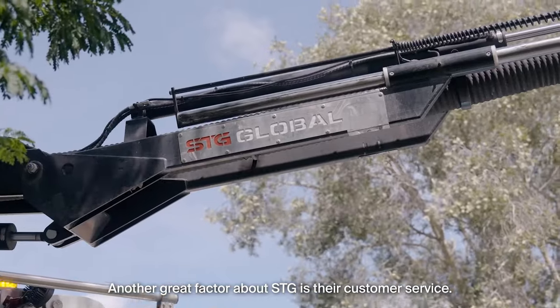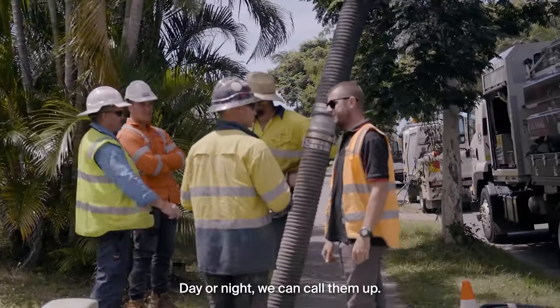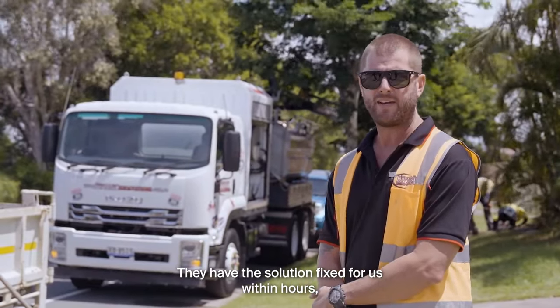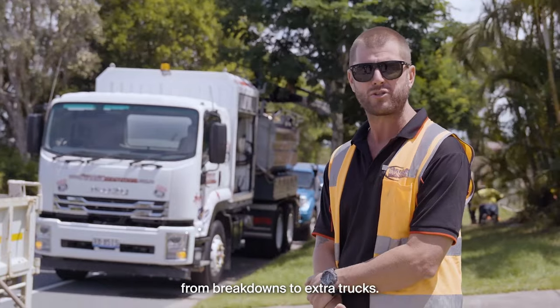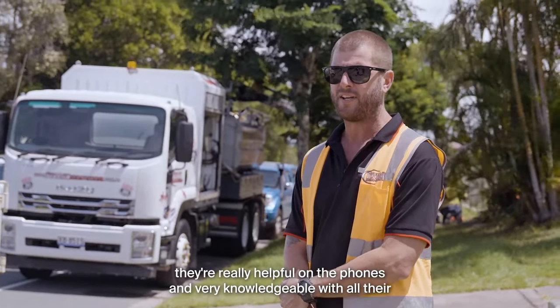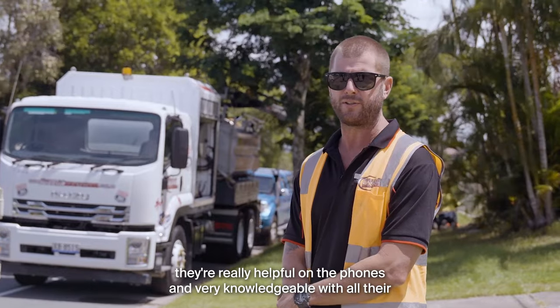Another great factor about STG is their customer service. Day or night we can call them up, and they have a solution fixed for us within hours — from breakdowns to extra trucks, anything else we need. They're really helpful on the phones and very knowledgeable with all their trucks and units.